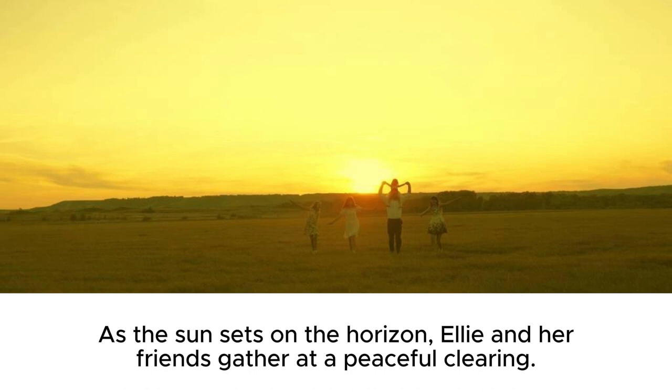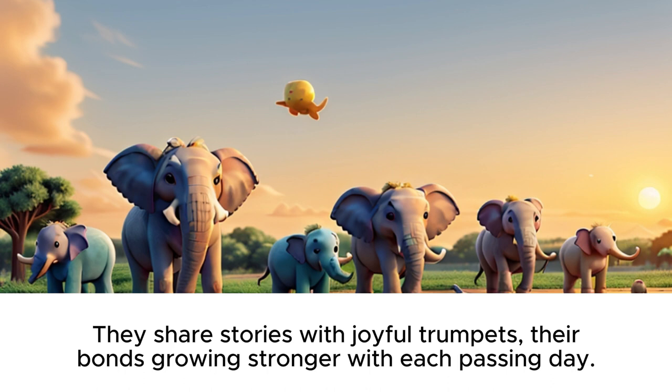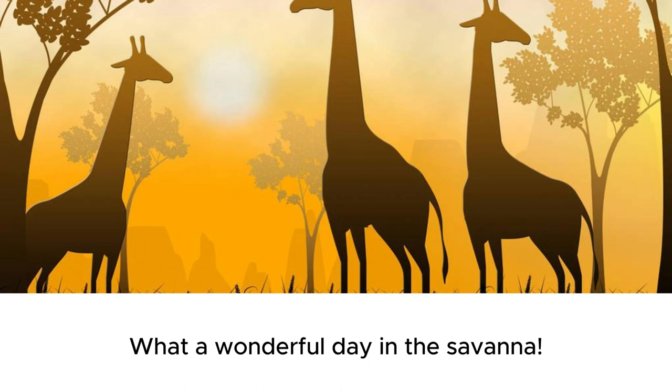As the sun sets on the horizon, Ellie and her friends gather at a peaceful clearing. They share stories with joyful trumpets, their bonds growing stronger with each passing day. What a wonderful day in the savanna.